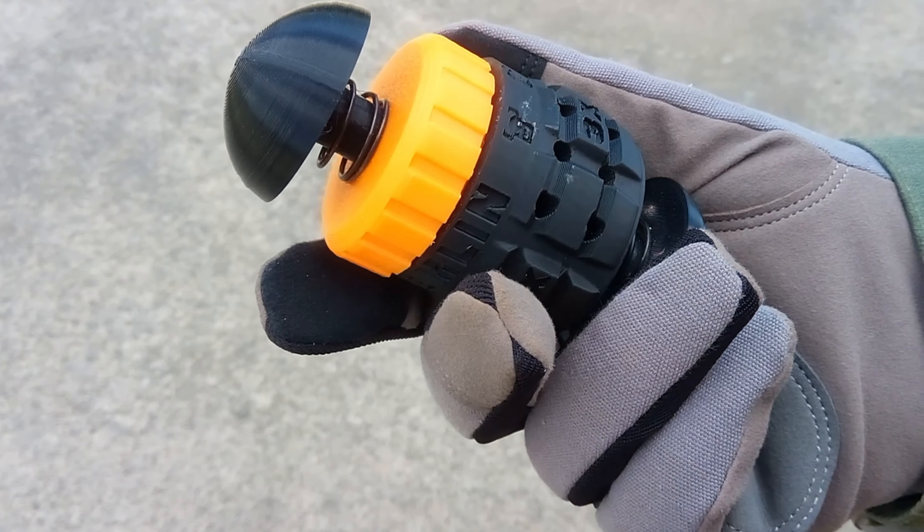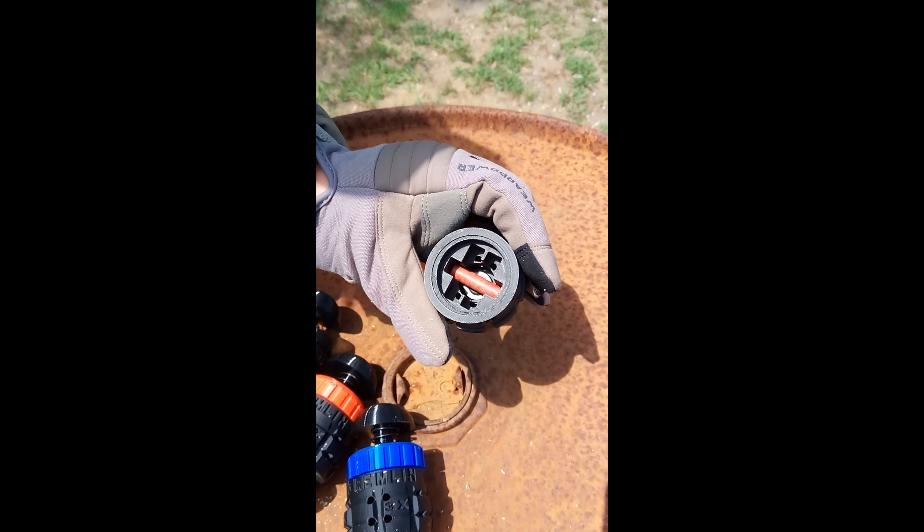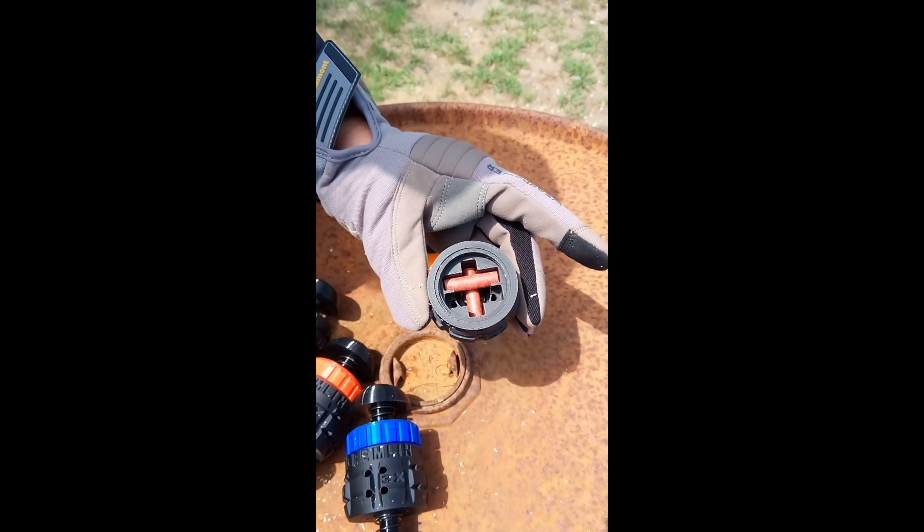Why choose the Gremlin? Unique design. The Gremlin is powered by large bang snaps, non-pyro fireworks that are legal in all states. It's safe and powerful, ensuring a thrilling experience every time.